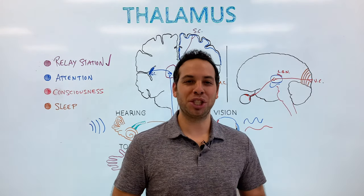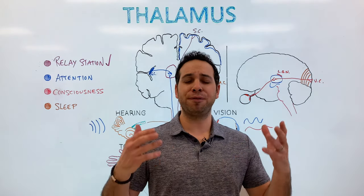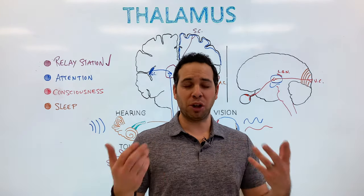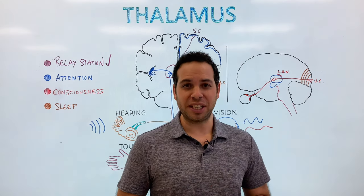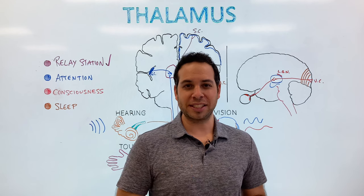The thalamus is a really complex structure, and I wonder in five, ten, fifteen, twenty years from now what else we'll learn and what other functions I'll need to add. Don't forget to like the video, subscribe, comment below, and I'll see you next time. Thanks for watching.